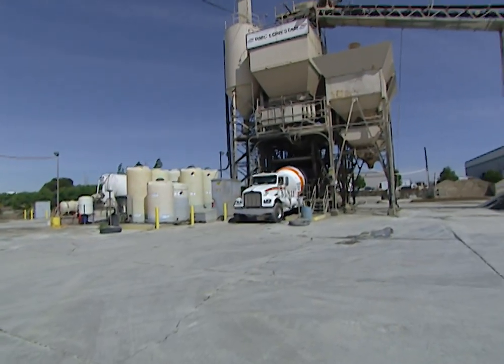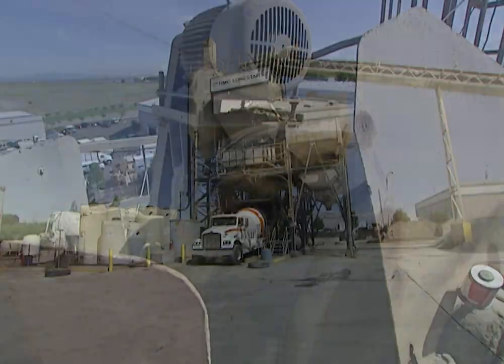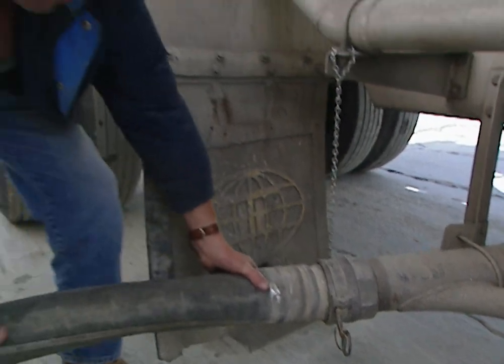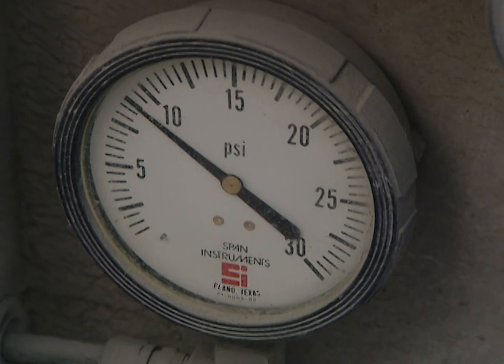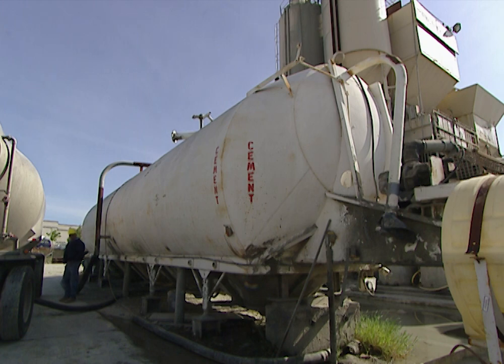The overhead bunker is the tallest structure at this concrete plant and contains eight separate storage bins. That's where the sand and rock are stored before being loaded into the concrete mixing trucks. Since the cement must remain completely dry until the final mixing process, a hot air pump blows the cement from the truck into a storage bin connected to the overhead bunker.